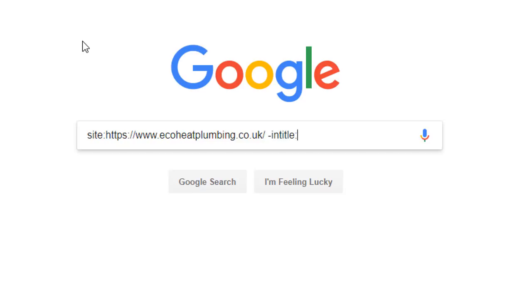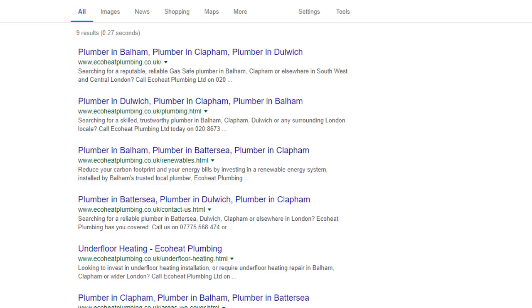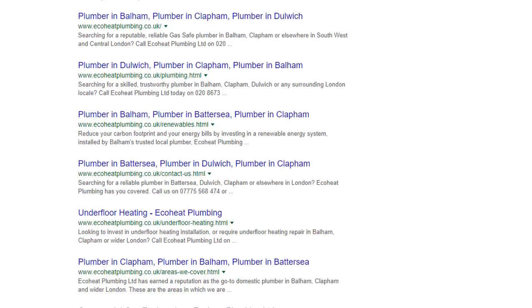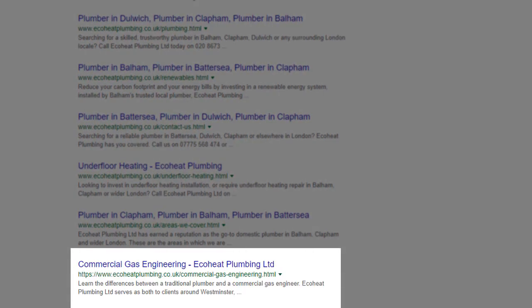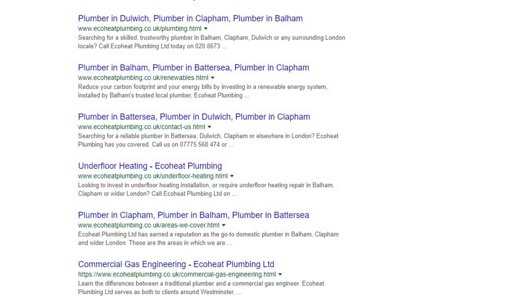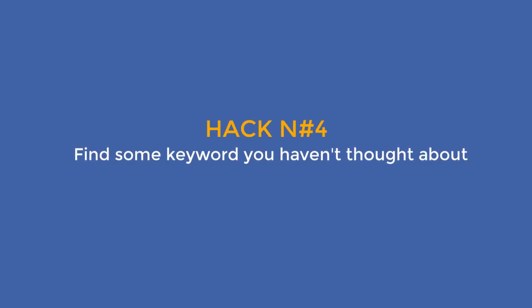To do this, add the operator minus followed by intitle colon and the keyword boiler, then press enter. Google will display all the pages that do not include the word boiler in their titles. Now you can quickly scroll through the results to identify pages they have built which you should build yourself, since you're targeting the same market. Here's an example: commercial gas engineering — do you have a page on your site about that? Is it worth creating one?